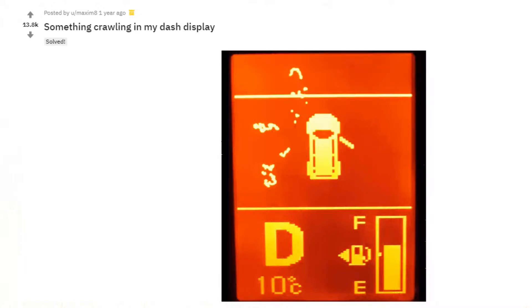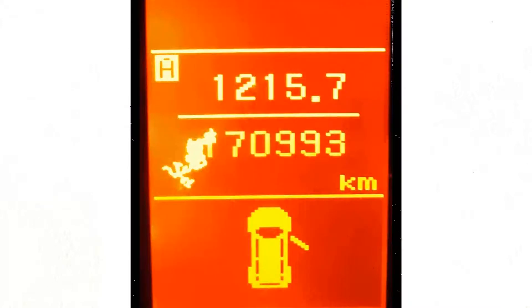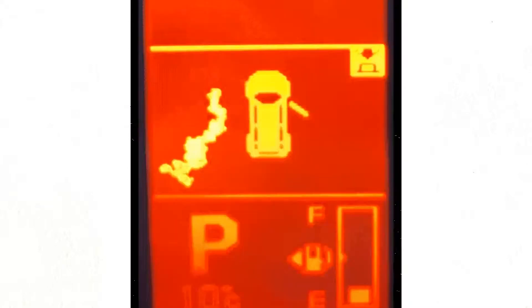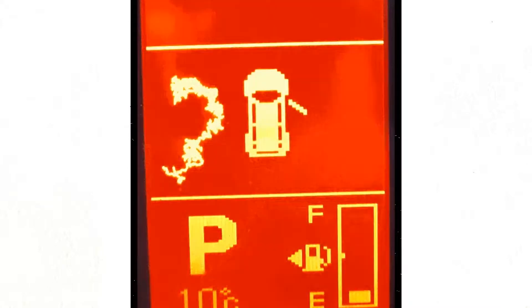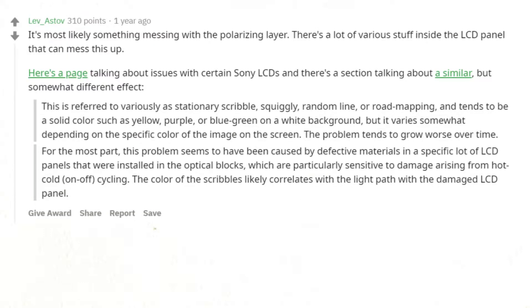Something is crawling in my dash display. I've never seen pixels behave like that. Perhaps the pixels are starting to die but aren't permanently dead, perhaps the screen is short-circuiting like others have said, or perhaps it's possessed or something. It's most likely something messing with the polarizing layer — there's a lot of various stuff inside the LCD panel that can cause this.